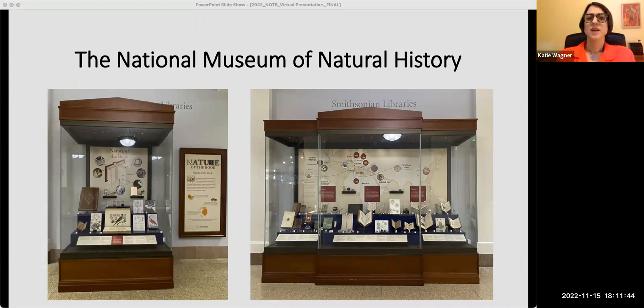Welcome everyone. To orient you, the exhibition is located on the ground floor of the National Museum of Natural History in Washington DC. When you enter the museum from the Constitution Avenue entrance, the two exhibition cases are straight back past the information booth on your left and right. The display in the smaller case highlights one book that encompasses many of the themes of the exhibition, while the larger case provides space to explore those themes in depth using examples from our collections.